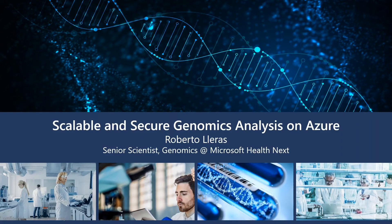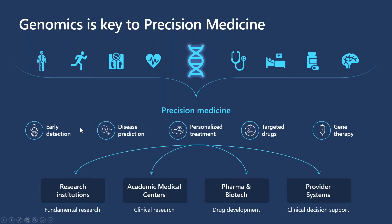Today I'm here to talk about how to leverage the Azure cloud to perform scalable and secure genomics analysis. On the Microsoft Genomics team, which is part of Microsoft's Health Next organization, the key driver is the belief that genomics is at the heart of precision medicine. The ability to harness the vast amounts of genomic data being generated, driven by rapidly dropping sequencing costs and increased cloud capabilities, makes for a truly exciting time on the precipice of a revolution in personalized medicine.